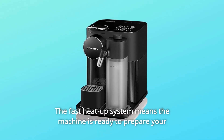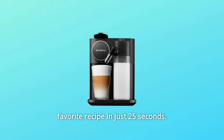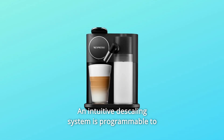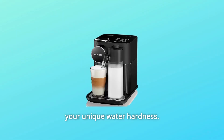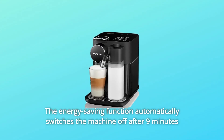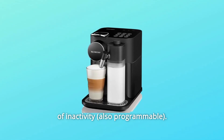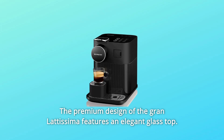The fast heat-up system means the machine is ready to prepare your favorite recipe in just 25 seconds. An intuitive descaling system is programmable to your unique water hardness. The energy-saving function automatically switches the machine off after 9 minutes of inactivity.